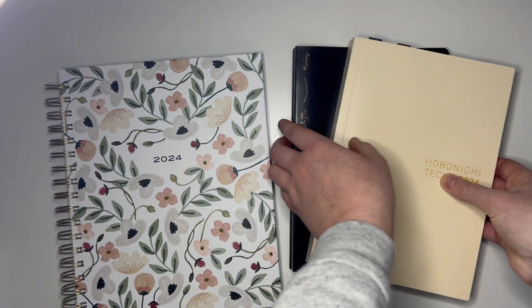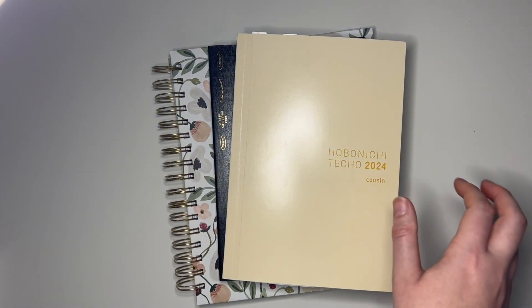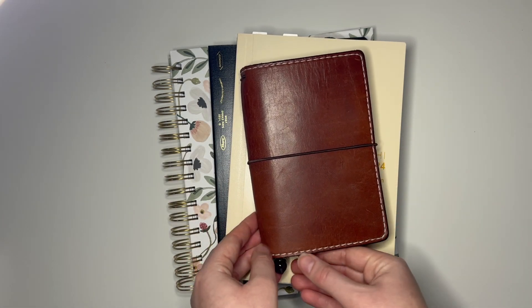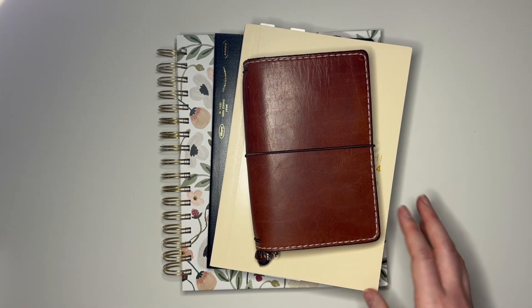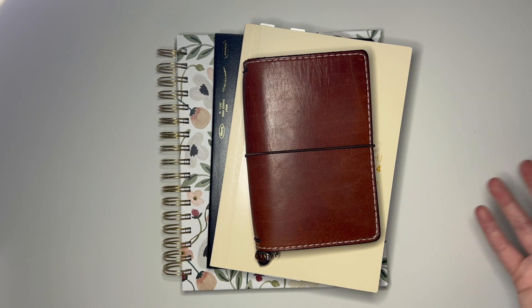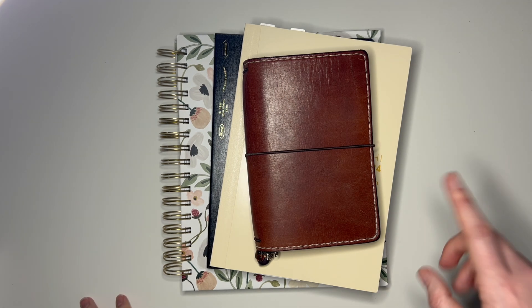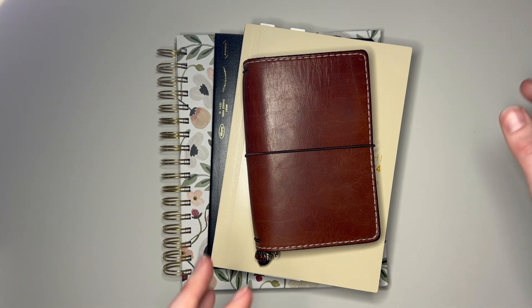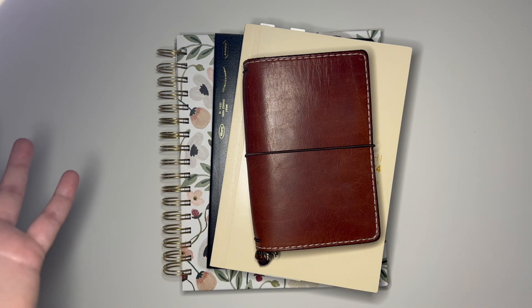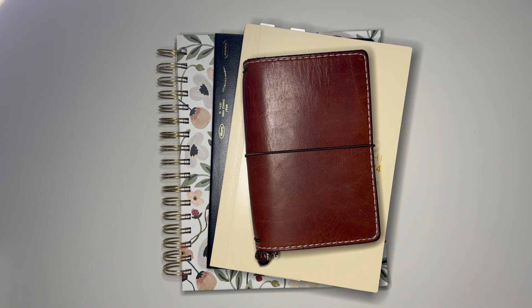Alright, so that is my lineup for 2024. I'm really excited to be using two new planners this year, but I'm also happy to have two old faithful planners, because going into the new year with four brand-new planners would be kind of overwhelming. I cannot wait to see how my planning evolves throughout the year. If you want updates on how I'm using any of these, leave me a comment below and I'll try to film a video maybe every quarter. I'd also love if y'all commented and told me which planners you're using for next year — it helps me know what to design for the shop. Thank y'all so much for watching and I will see you next time. Bye!